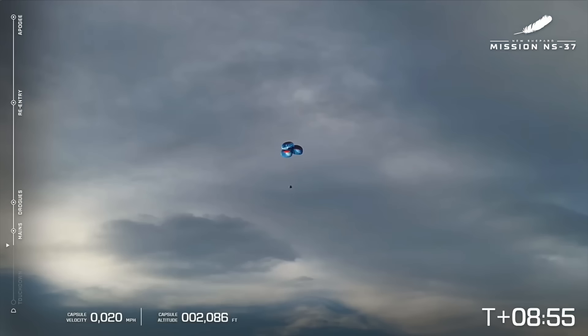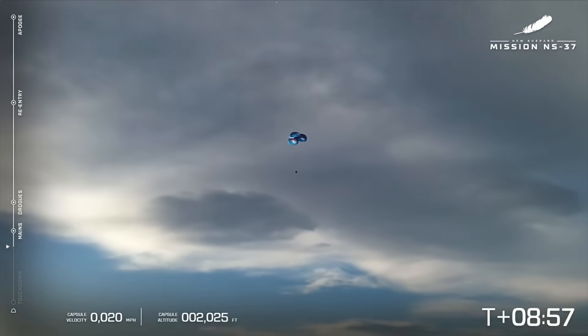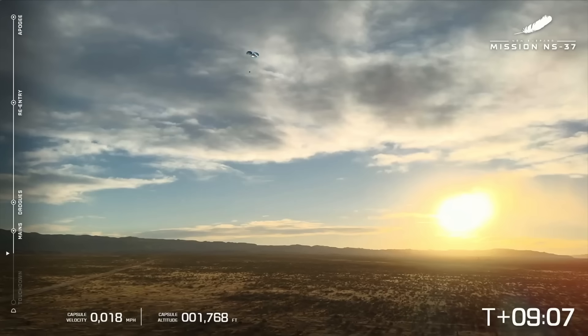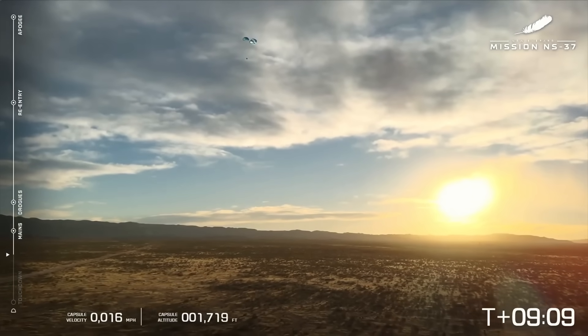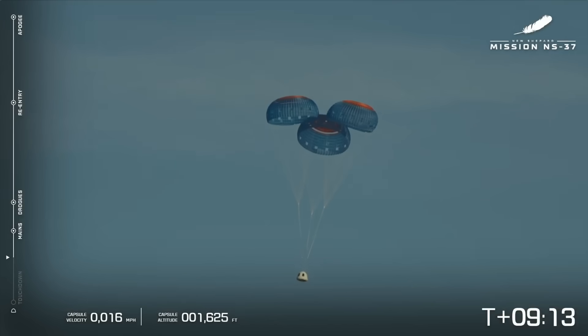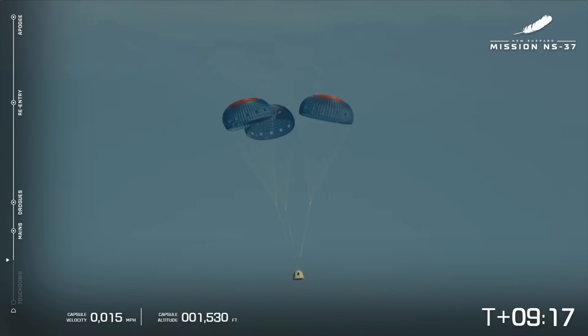So these astronauts have gone to space, they have unbuckled, they have enjoyed a few moments of floating around the capsule, and here they are looking out the window, seeing Earth. Capsule descending nominally past 1,700 feet. Capsule landing — that is a great shot. We are just under 1,500 feet from capsule landing.